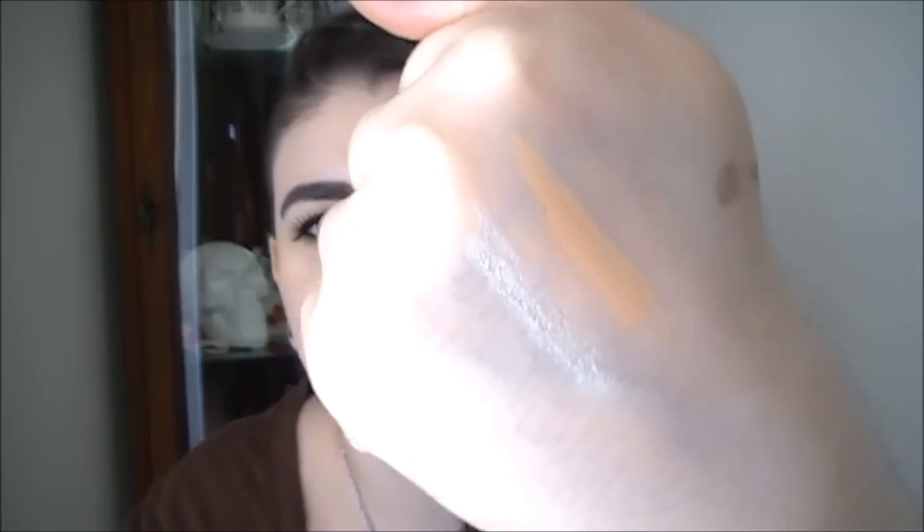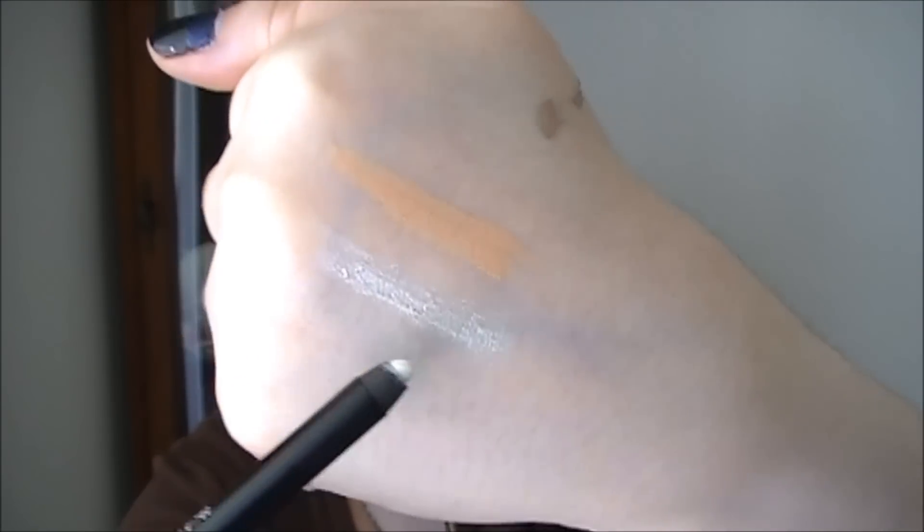Another new eyeliner pencil I just picked up is from Fergie — these are somewhat new to the Fergie line. It's the On The Edge Long Wearing Eye Pencils in China White. You do have to sharpen these and it has that hard plastic casing, but this one has been okay to sharpen. It's a really pretty frosty white color and it's really pretty in the waterline — it almost looks like you have a glow. It's really long wearing.